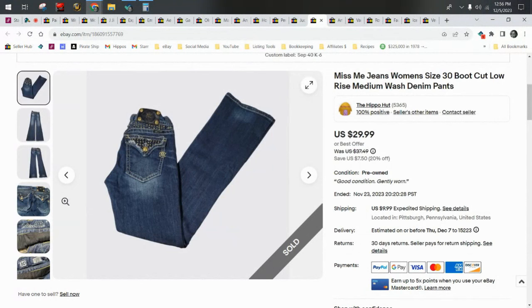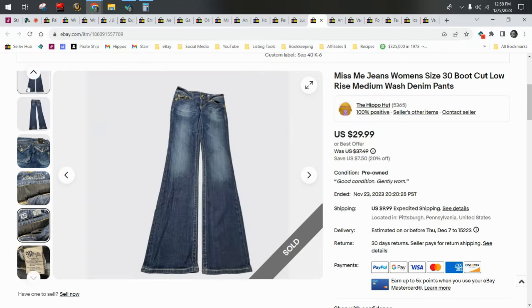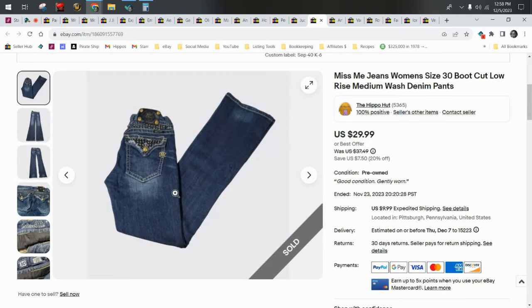Miss Me jeans — we sold a couple of these last month. You should be able to get around $40 for Miss Me jeans, however you break that down: $40 free ship, $30 plus $10 ship, or $32 plus $8 ship. These used to be more of a $50 price point brand, but people race to the bottom and brands lose their value over time. They're still a good brand though — people still pay around $40 all in, and sometimes a little more if you can get them to sell on Poshmark.